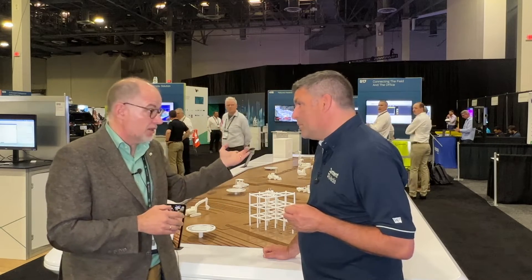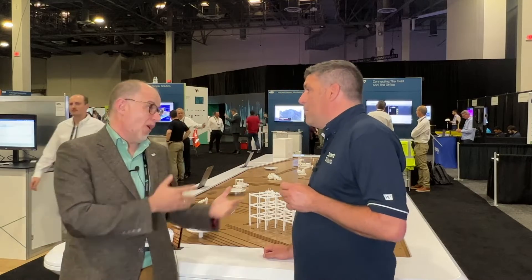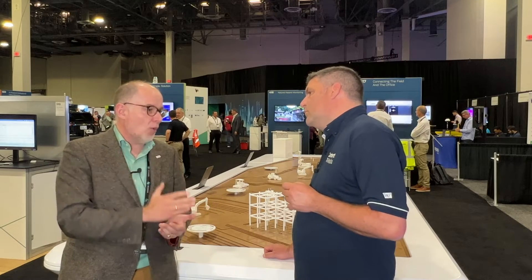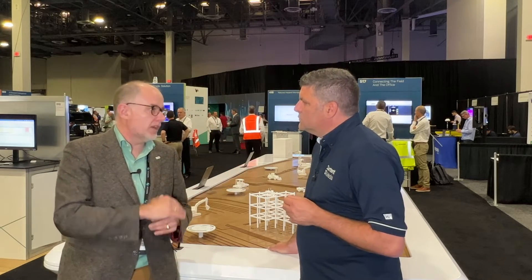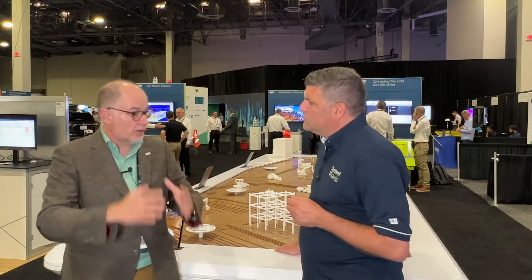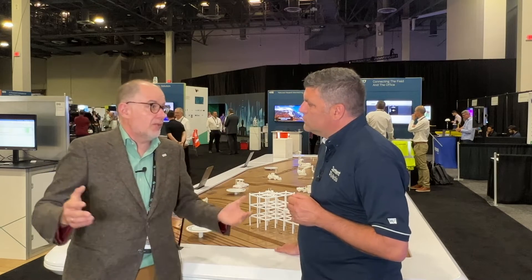We also showcase the new AP20, which in terms of measuring points is the latest technology we launched earlier this year — that had to be present as well. And we always had a very good story about the machines and the material: machine control on the machine so they know where they need to cut and where they need to fill, and the material assessment where we capture data and say here is the dirt that needs to be moved from here to there. Machines and material was always part of the story, but we forgot the people.